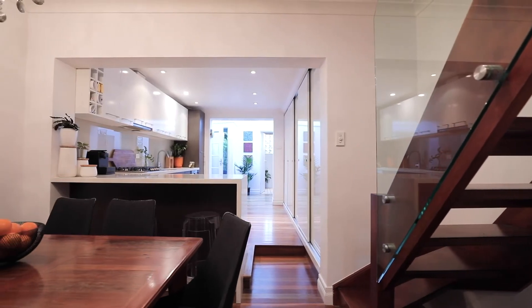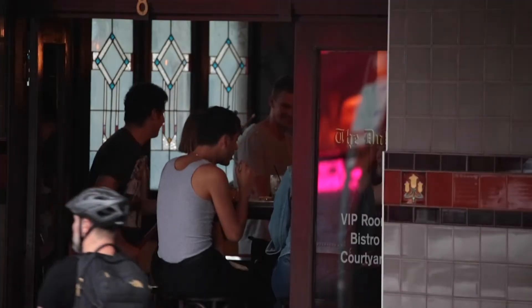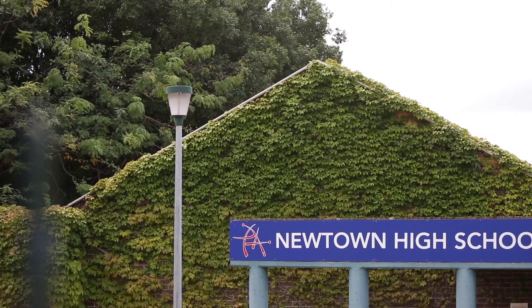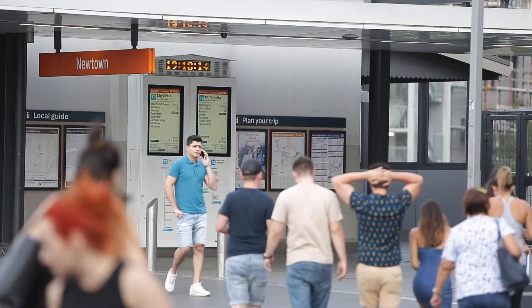With such an excellent location, this home really does have it all right on its doorstep. You have Enmore Road and King Street, both known for fantastic restaurants and cafes, fantastic schools all in close proximity, transport to the CBD, and Newtown train station is just down the road.